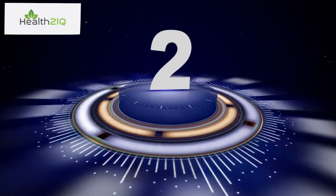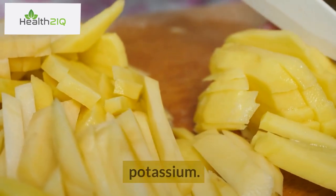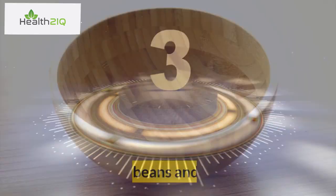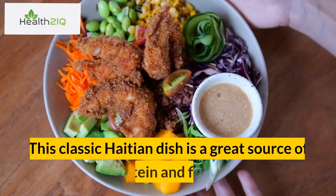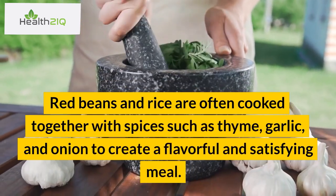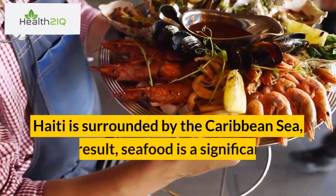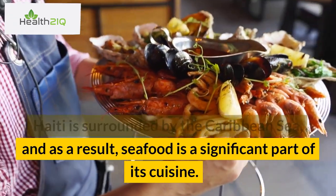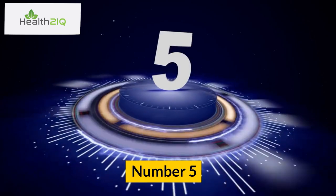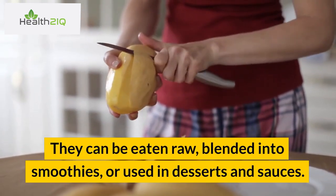Number 2: Sweet potatoes. Sweet potatoes are another popular root vegetable in Haiti, packed with nutrients such as vitamin A, vitamin C, and potassium. They can be boiled, roasted, or mashed and served as a side dish or incorporated into stews and soups. Number 3: Red beans and rice. This classic Haitian dish is a great source of protein and fiber. Red beans and rice are often cooked together with spices such as thyme, garlic, and onion to create a flavorful and satisfying meal. Number 4: Seafood. Haiti is surrounded by the Caribbean Sea, and as a result, seafood is a significant part of its cuisine. Fresh fish and shellfish are a great source of protein and omega-3 fatty acids. Number 5: Mangoes. Mangoes are a popular fruit in Haiti and are rich in vitamins A and C, as well as fiber. They can be eaten raw, blended into smoothies, or used in desserts and sauces.